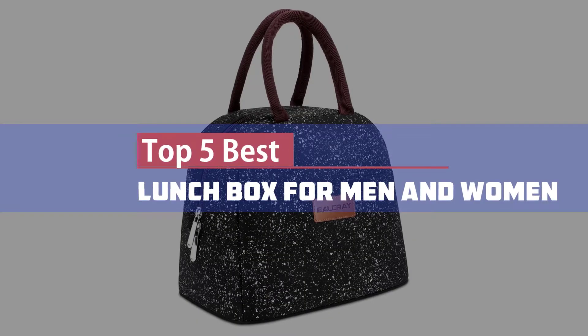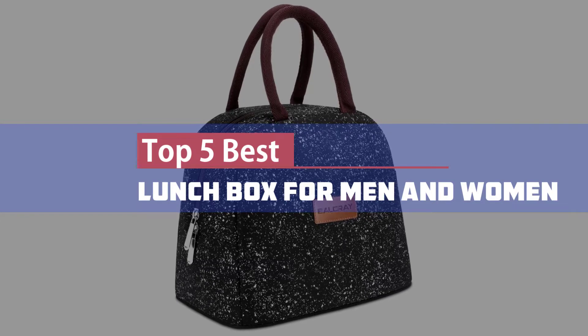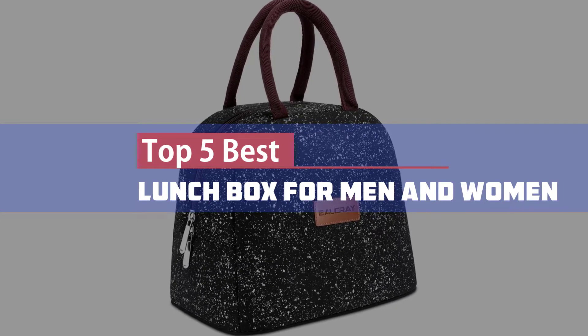Here we present our top 5 best lunchboxes for men and women. Let's get started.